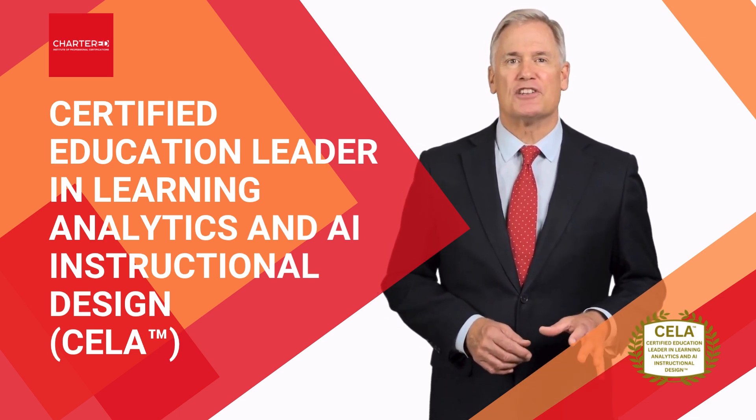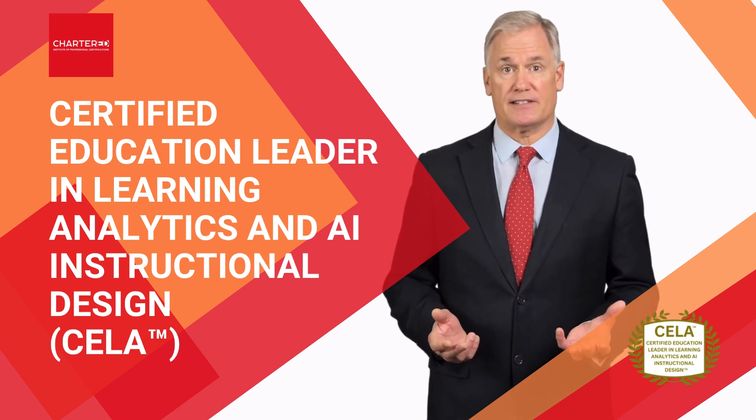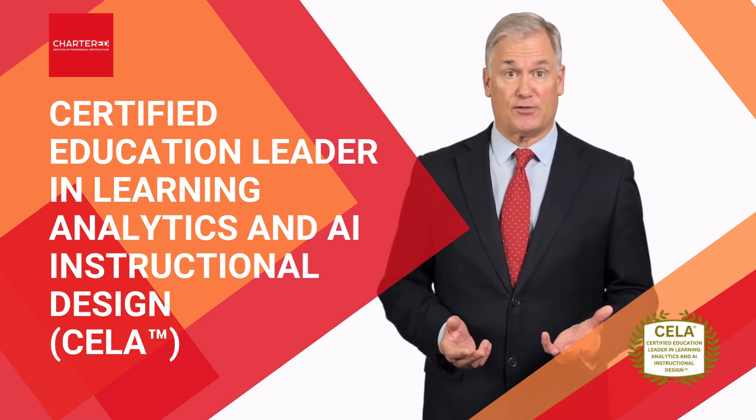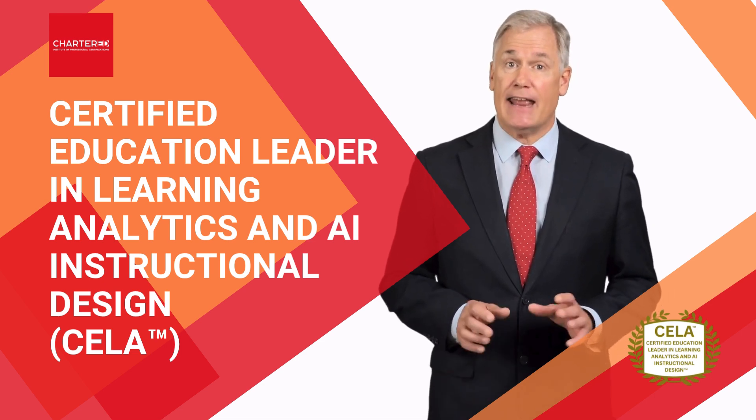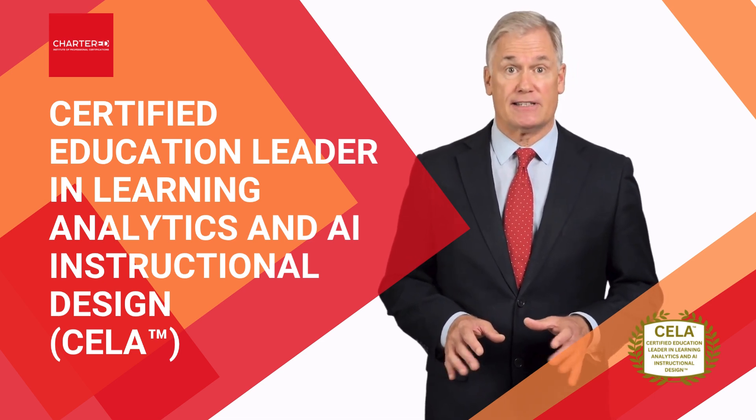To begin the course, you'll explore crucial areas such as predictive analytics for student performance, adaptive learning platforms, and AI-driven curriculum personalization.